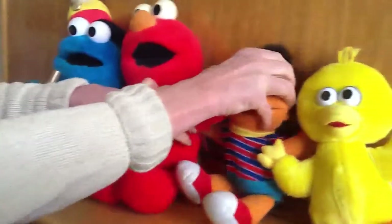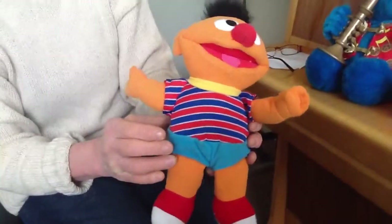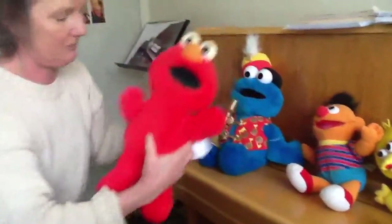And we'll show you Ernie. I'll do it again for you. Now we'll show you Tickle Me Elmo. This is quite cute, this one.